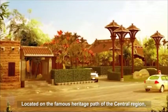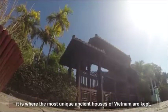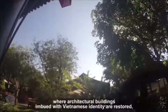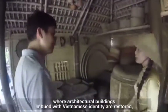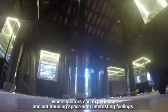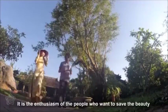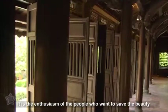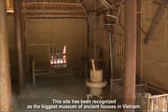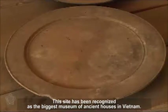Located on the famous heritage path of the Central region, it is where the most unique ancient houses of Vietnam are kept. Where architectural buildings imbued with Vietnamese identity are restored, and where visitors can experience ancient housing space with interesting feelings. It is the enthusiasm of the people who want to save the beauty of Vietnamese architecture for the next generations. This site has been recognized as the biggest museum of ancient houses in Vietnam.